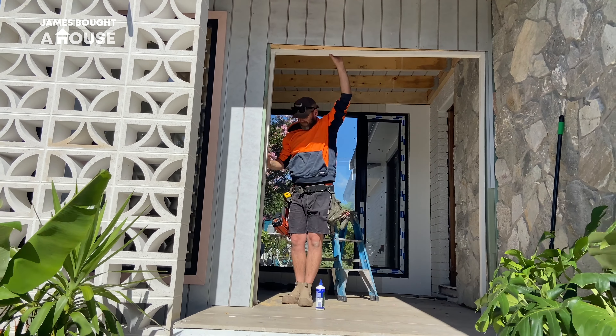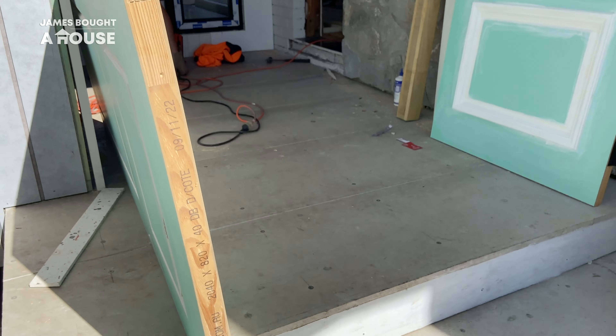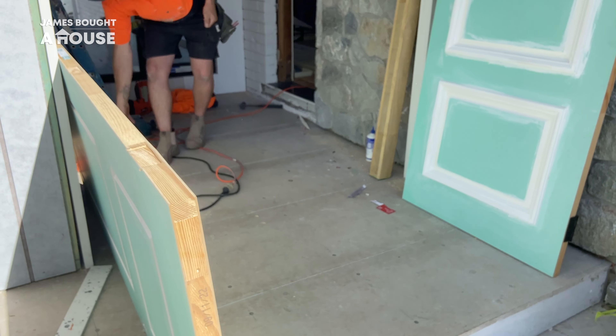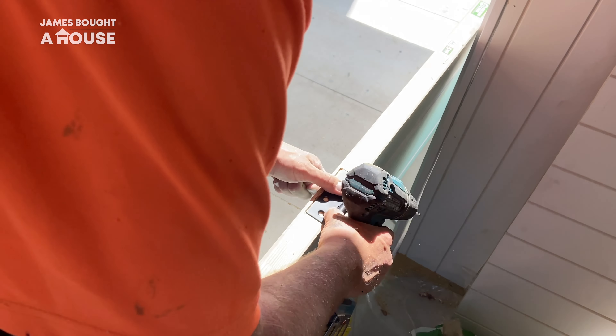An exciting time has arrived — the installation of our new double front doors. These solid core Hume doors are a statement. They are so good looking. Rebated hinges — tick. We're almost at lock up.